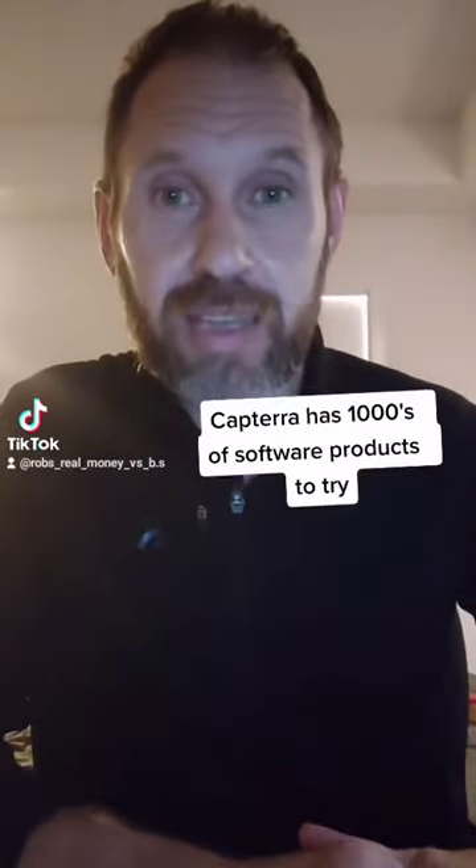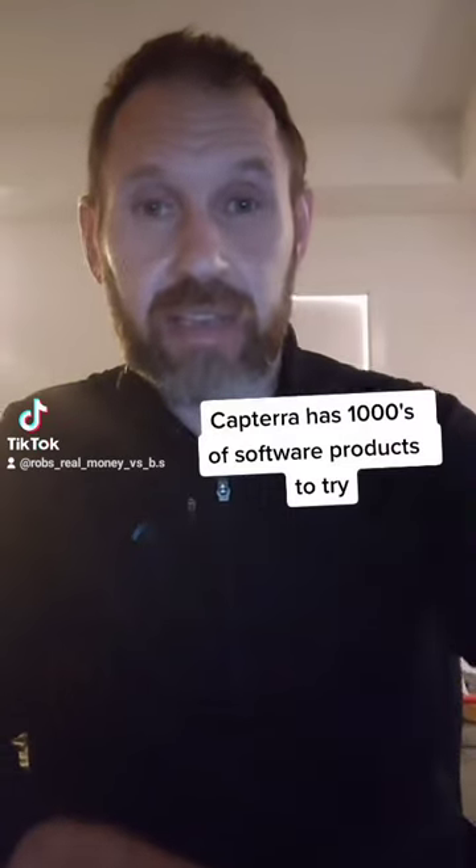I try outside hustles online and let you know if they're total BS or they're great. This particular one is from Chad Bartlett, where he claims you can make about $150 to $250 a week in passive income using Capterra software. I tried it and these are my results.